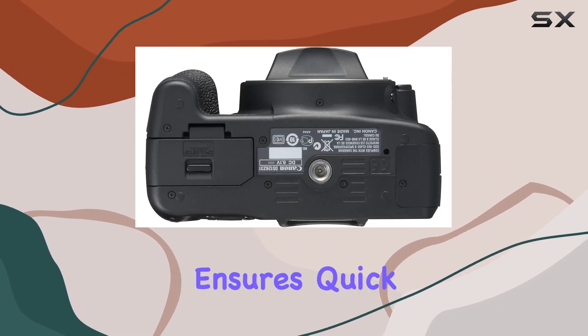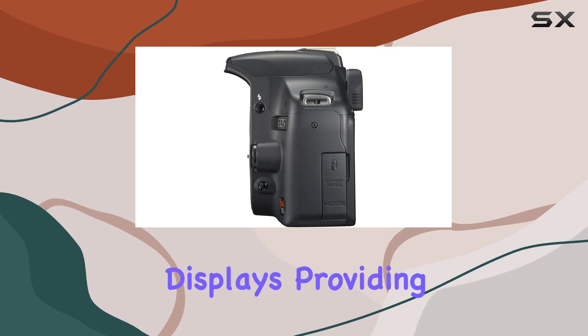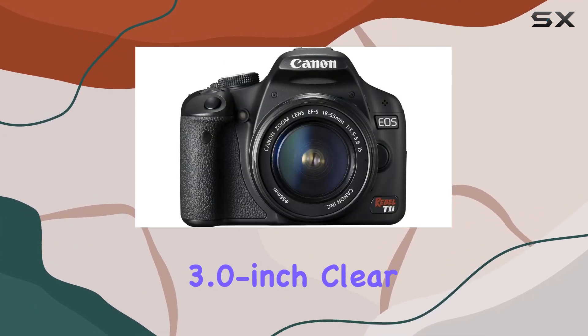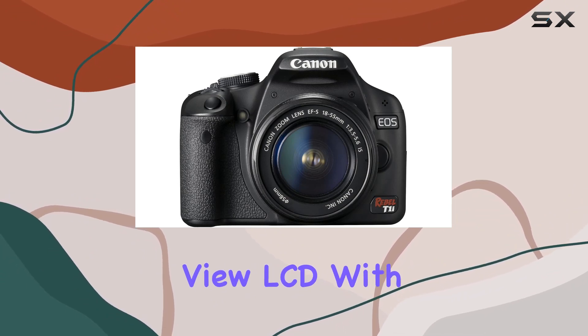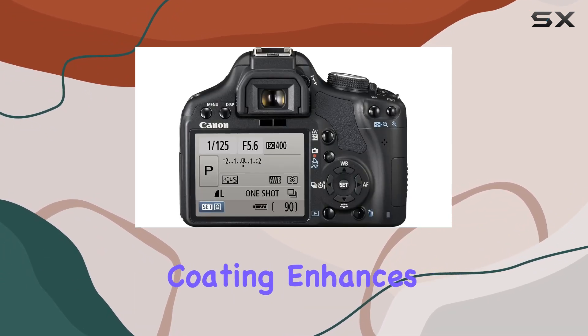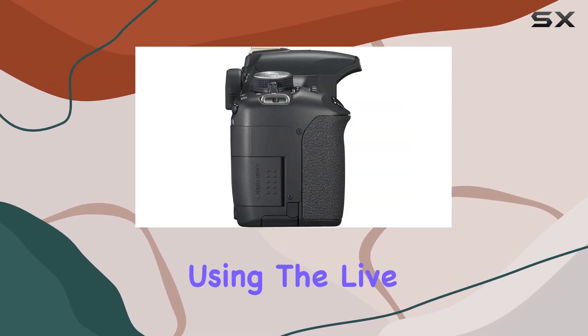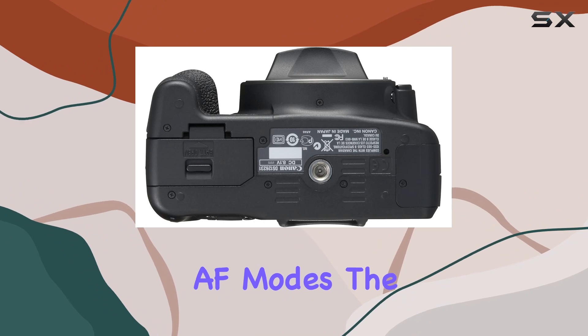The HDMI output ensures quick connections to high-definition displays, providing a seamless experience for reviewing both your stills and videos. The 3.0-inch ClearView LCD with anti-reflective and scratch-resistant coating enhances the overall user experience, whether you're capturing stills using the live view function or recording video in various AF modes.